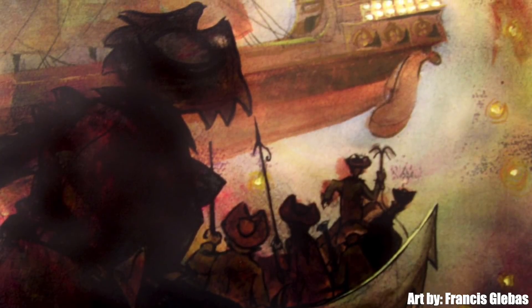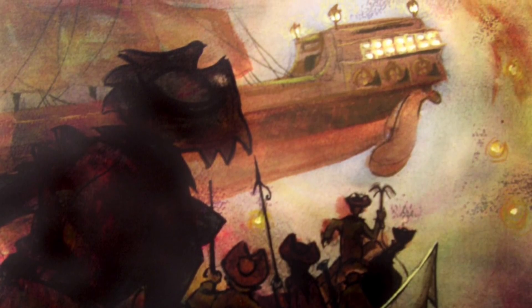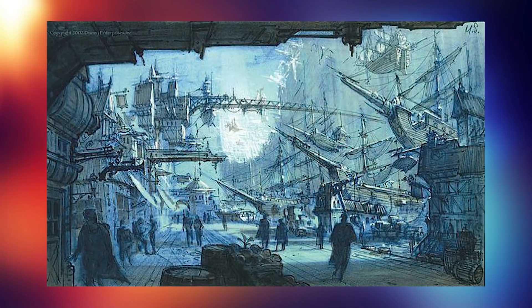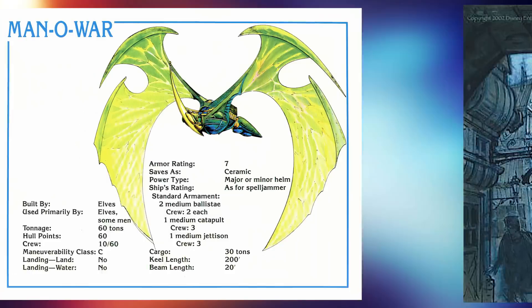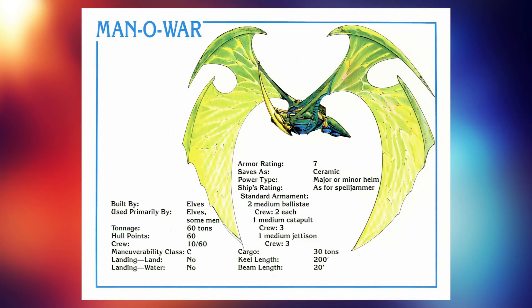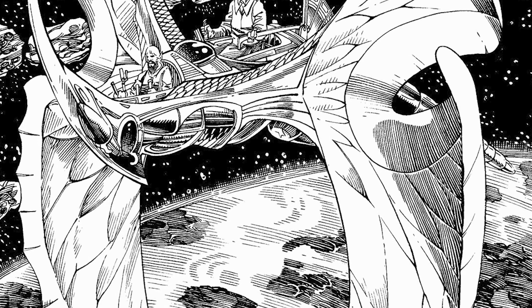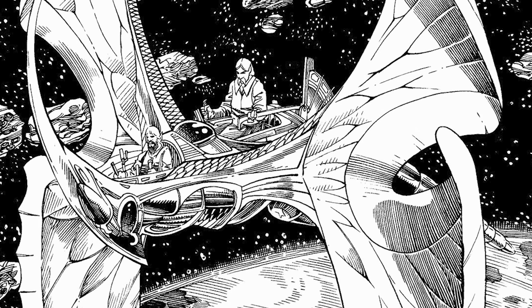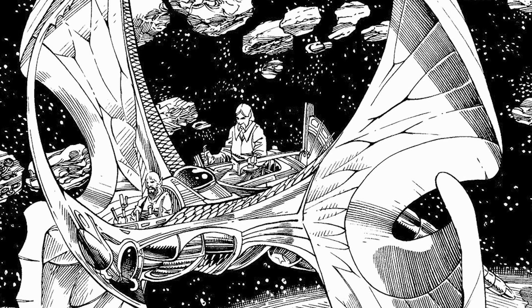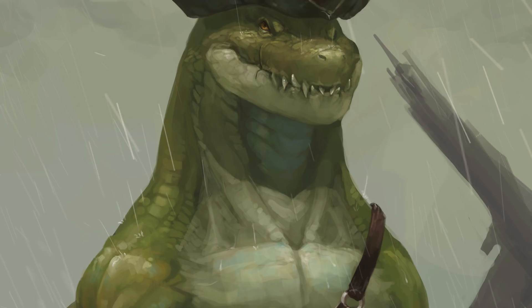If you want to land on a planet, generally speaking you take off the spelljammer helm and then land mundanely with other magical ways, lest you risk getting robbed and being stranded. Most groundlings don't really care about what's happening in space, and most spaceflarers don't care about what's going on on the ground, so the two barely ever make contact. Elvish ships look mostly like butterflies — like the very common flitter design and the elvish man-of-war.